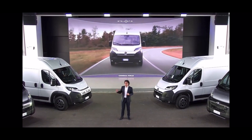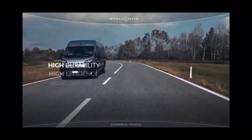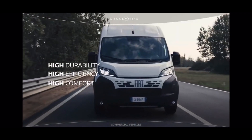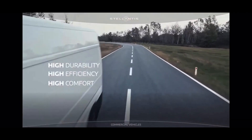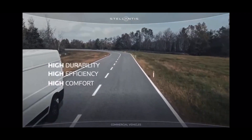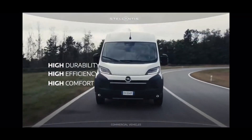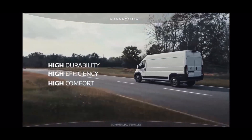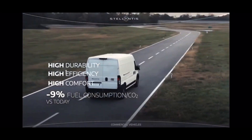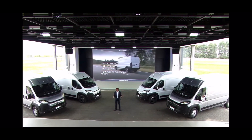We've also renewed all our internal combustion powertrains, delivering high durability, high efficiency and high comfort. Up to 180 horsepower and 450 newton-meter peak torque, coupled with a new 8-speed automatic transmission. This combination allows for 9% lower consumption compared to current generation models and positions us at the top of the segment in terms of fuel efficiency and low CO2 emissions.